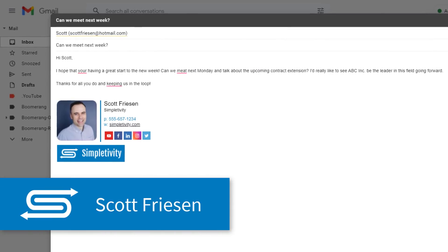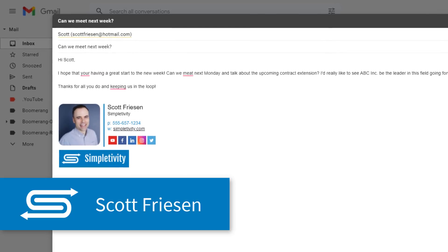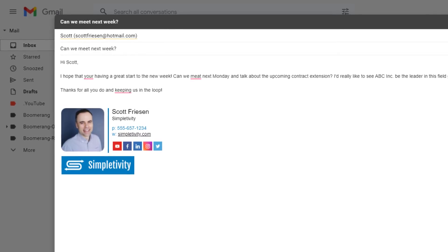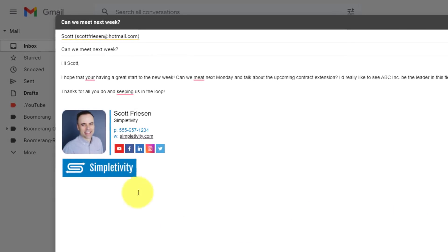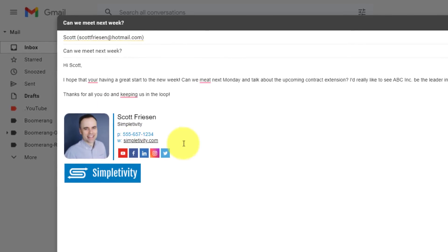Hello everyone, Scott Friesen here at Simpletivity, helping you to get more done and enjoy less stress. Let's start off simple and work our way up to something a little more complex, including how to create a professional looking signature just like the one you see here.